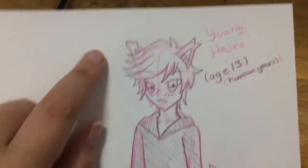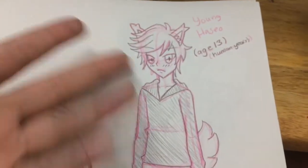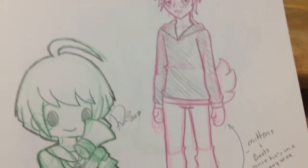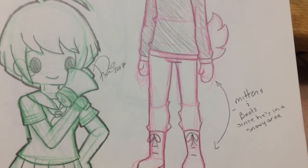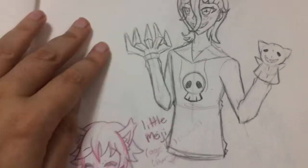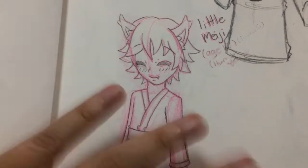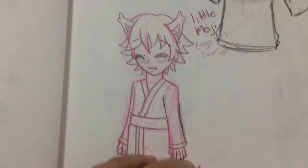And then here's a drawing of Komaru from Danganronpa. And then we've got a sketch of Haseo when he's around 13 in human years, because he's a wolf spirit so he lives way longer than humans — that's about what he'd be in human years. He lived in a really snowy area when he was little, so that's why he's wearing mittens and boots — also I didn't want to draw hands. And then we've got little Meiji, because if you've talked to me personally you'll know that Meiji and Haseo are stepbrothers, but Meiji's actually younger, even though he's way taller than Haseo when they're older.